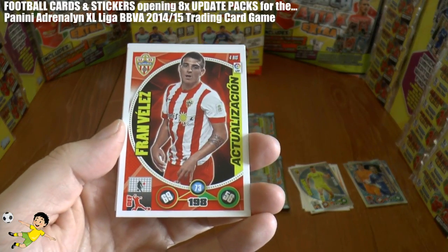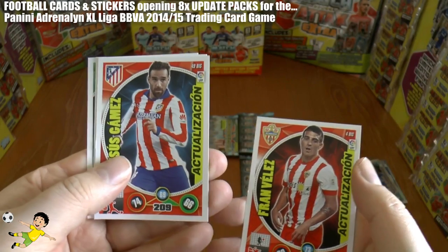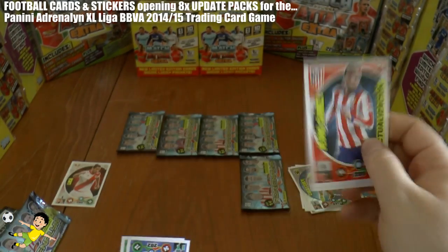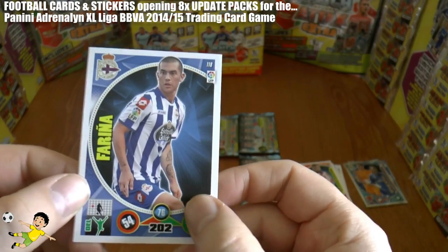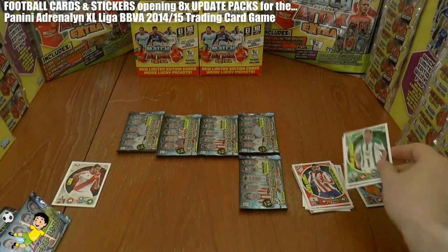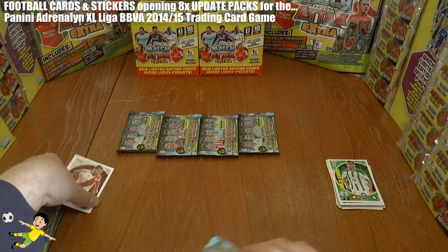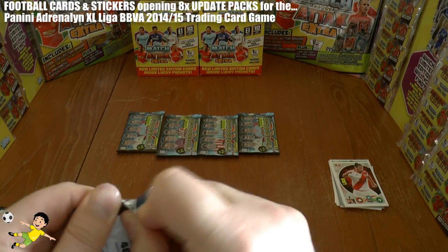Followed by Fran Velez and Jesus James - Actualization. Decent center back that guy there. And Farina and Borja Garcia complete the pack opening. On to the fourth pack.